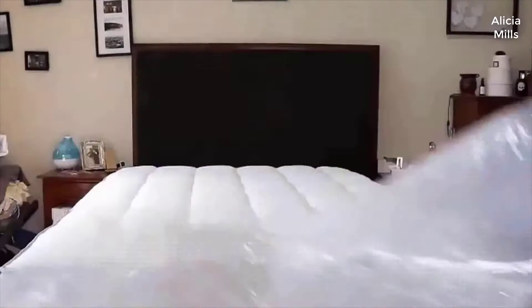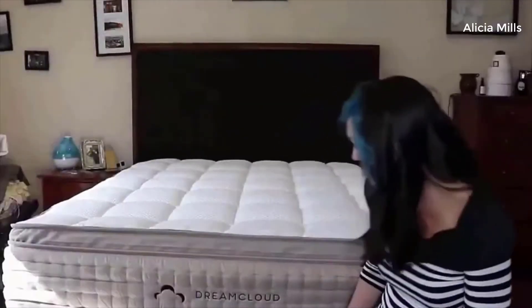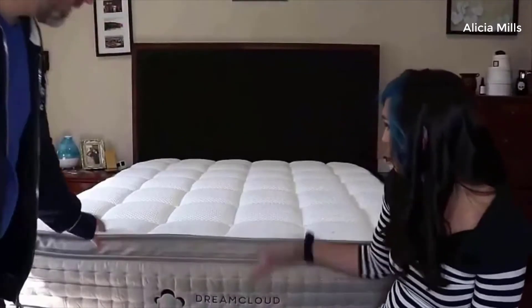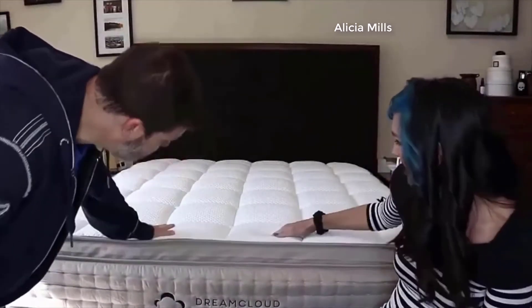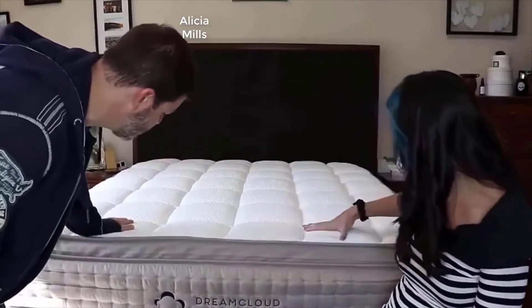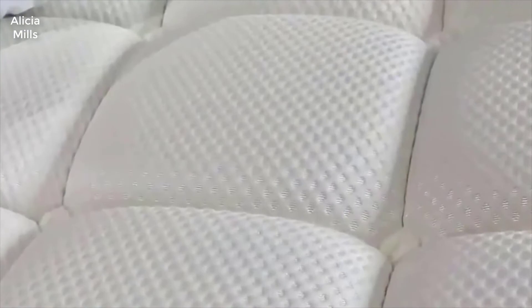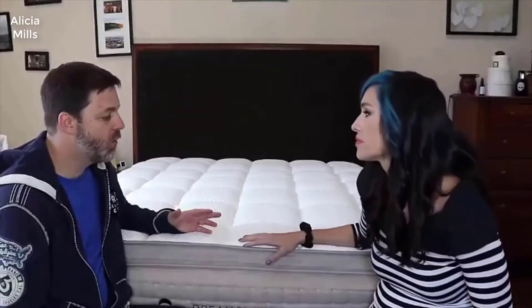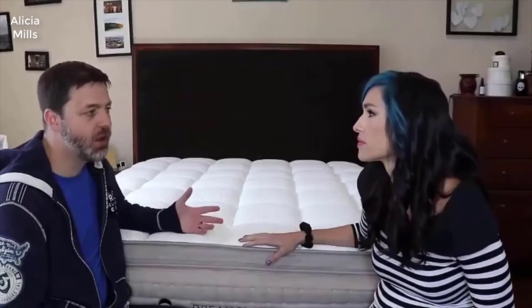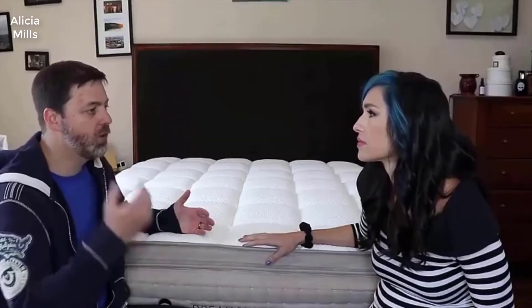It's already taller than our last mattress, and it's not even fully expanded yet — it looks like it's going to need some time. But if you think about it, eleven to twelve hundred dollars for a queen-size bed is still cheaper than walking into a mattress store where they'll try to sell you something for twenty-four hundred dollars.